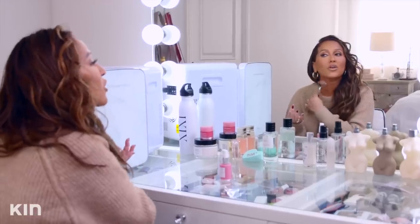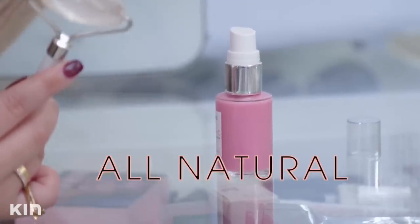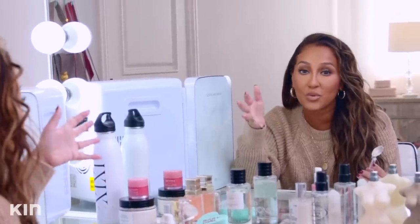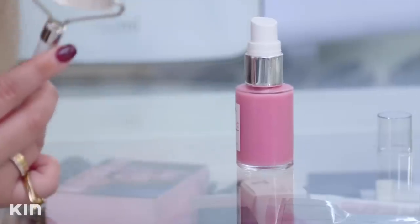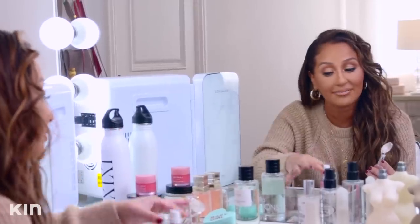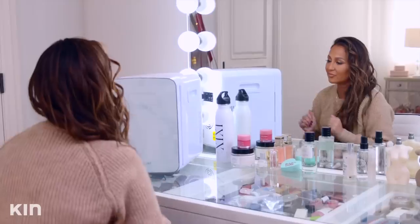Some of you may be wondering, other than it being cold, why do you keep it in the fridge? This is all natural and you definitely don't want it to go bad. The same way that you would keep your food in the fridge so it doesn't grow bacteria — when you're using all natural products, it's super important to keep it refrigerated. How cute is it? It's just super cute. Voila.